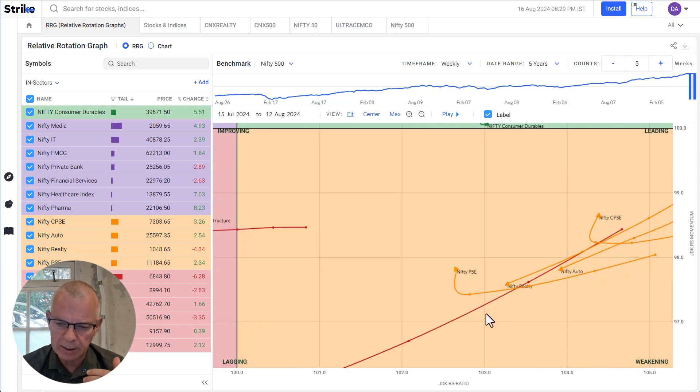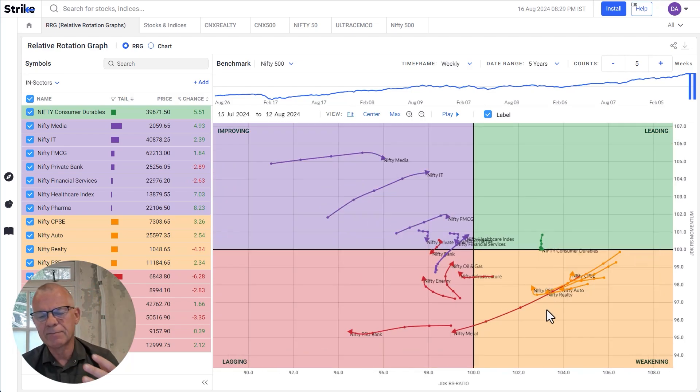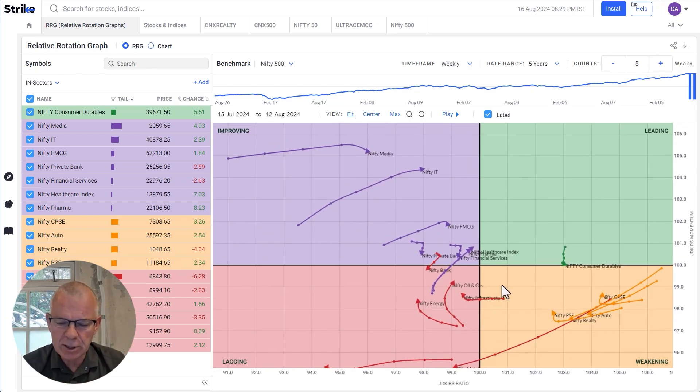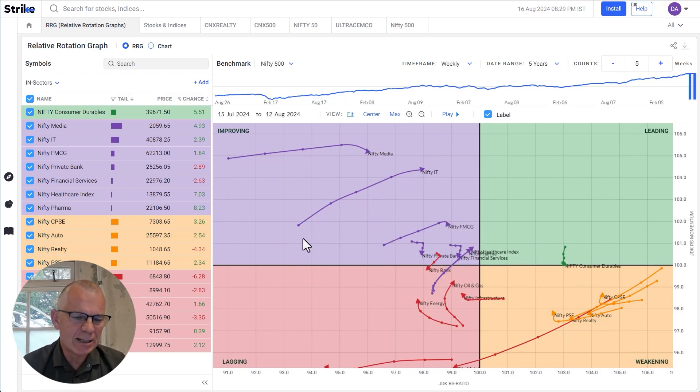We're talking specifically about PSE and CPSC sectors. These are sectors that have gone through a strong period of relative performance, leveled off, rolled over, and are now getting back into the game. On the other side, we have a few sectors worth our attention — very clearly the Nifty IT sector, which is inside the improvement quadrant and powering quite strongly towards the leading quadrant.